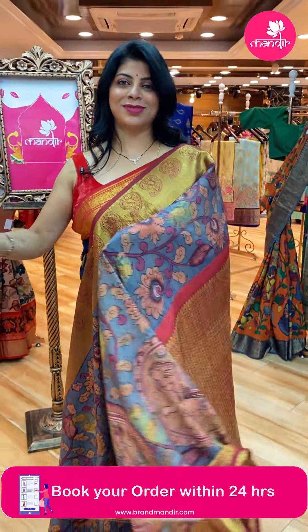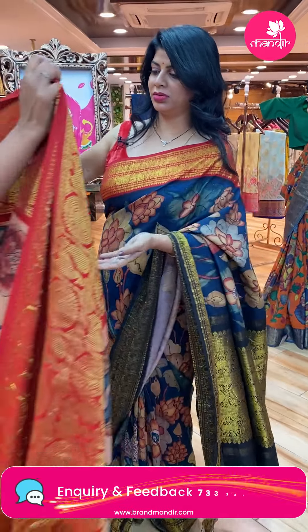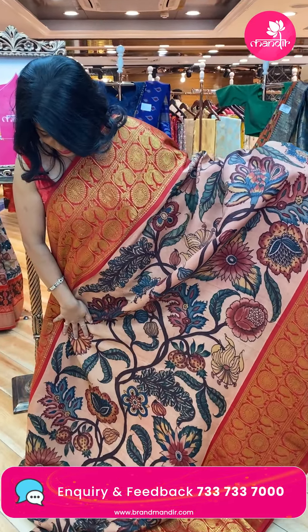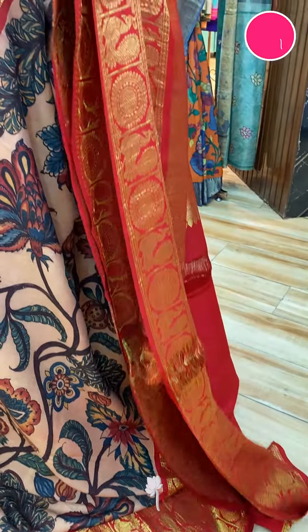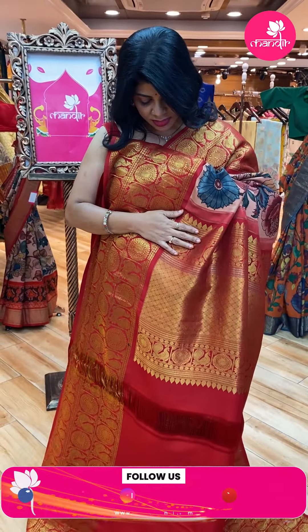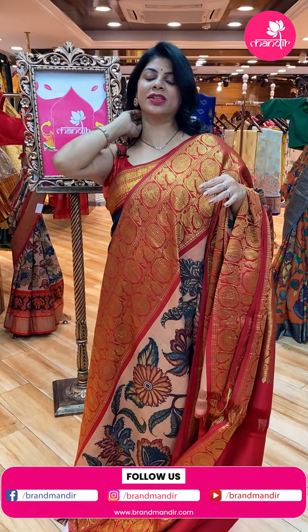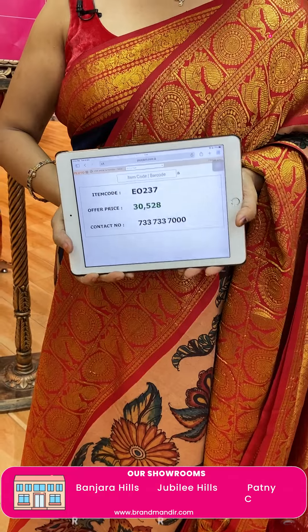Very beautiful. Next saree — beige and maroon, maroonish-red color Kanchi Kalam Kari. Hand-painted florals and stems, beautiful fruits on border. Kanchi border with contrast checks, peacocks, brown diamonds, and peacock and floral borders. Blouse contrast with border in red color. Kanchi Kalam Kari price: 30,528. Code: EO237.